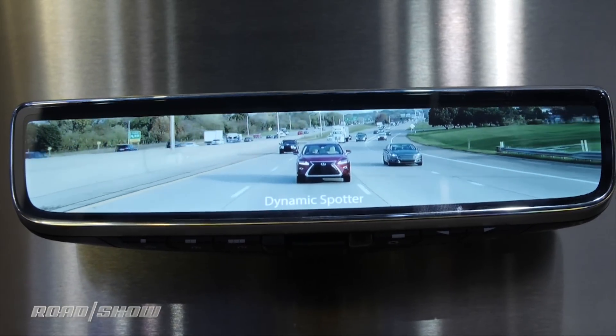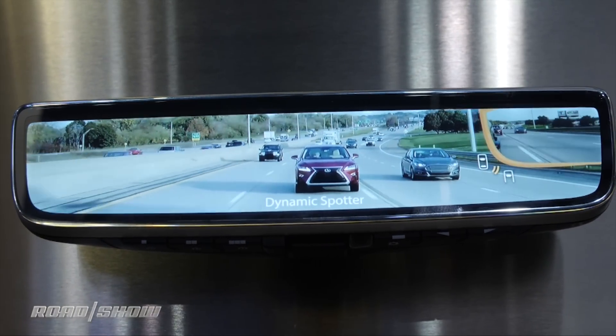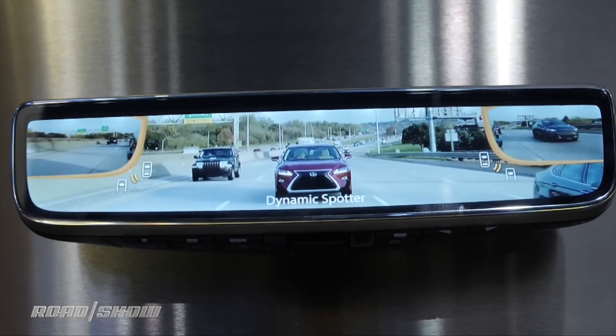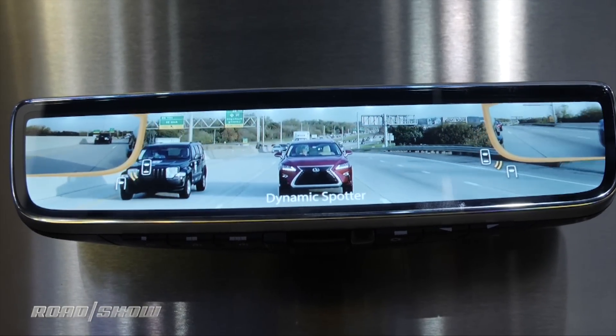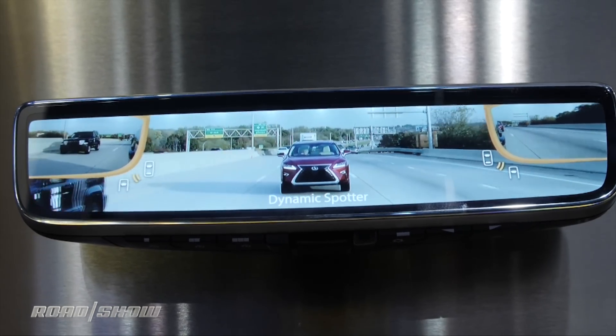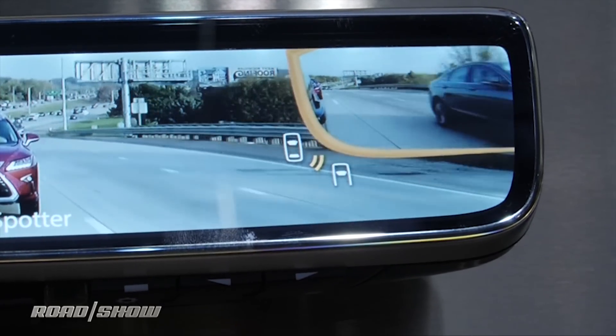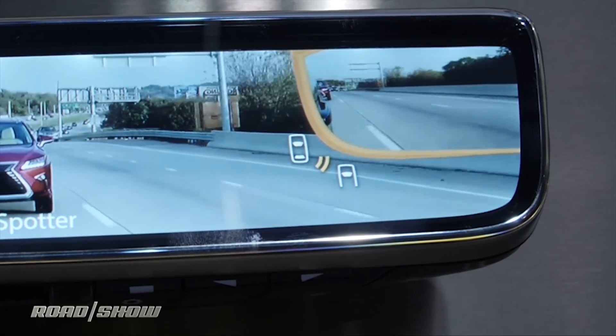First off, here's an example of what they call a hybrid camera monitoring system. What they'll do here is what they call dynamic spotter. The side view cameras show up in the center mirror, but only when there's something there of relevance — it's sensing and making sense of what's around the car. Basically, it's an adaptive visual blind spot monitor that doesn't just tell you there's something in your blind spot — it shows it very clearly.